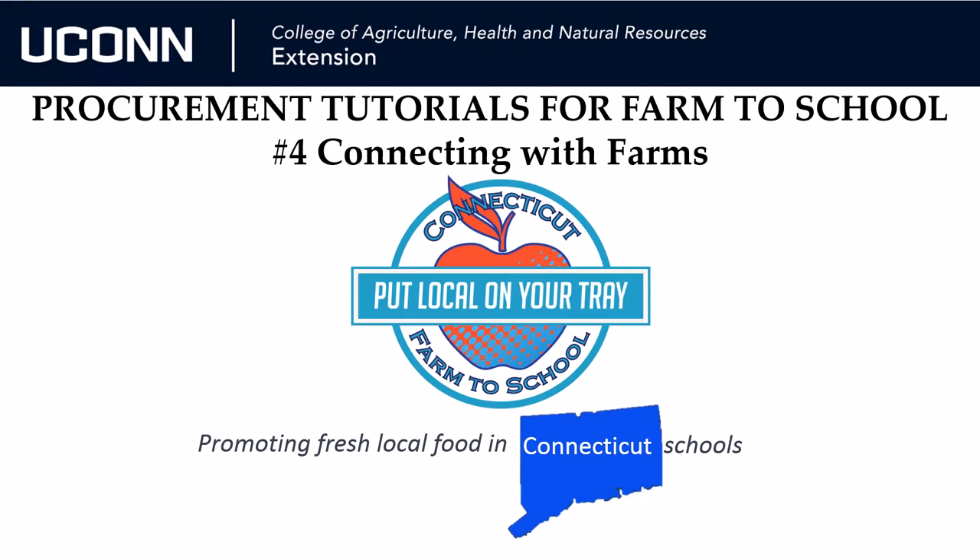Welcome to the fourth of our Farm to School Procurement Tutorials. Put Local on Your Tray is supported by UConn Extension, FoodCorps, and the Connecticut State Department of Education.